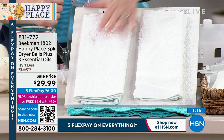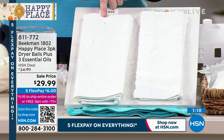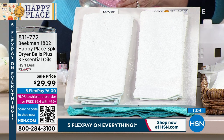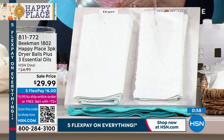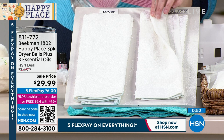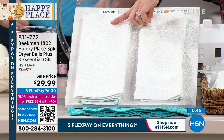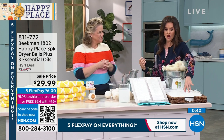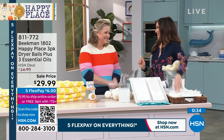Here's a towel dried with a dryer sheet versus one dried with Happy Place dryer balls. Watch the water — on the dryer sheet towel it just beads up and runs off. But the Happy Place towel: the absorbency goes through the roof because you're not coating. That's what you want — you want your towels to actually absorb water. If you do have leftover dryer sheets, they're actually great mosquito repellent — just stick one in your pocket, don't put it on your skin.